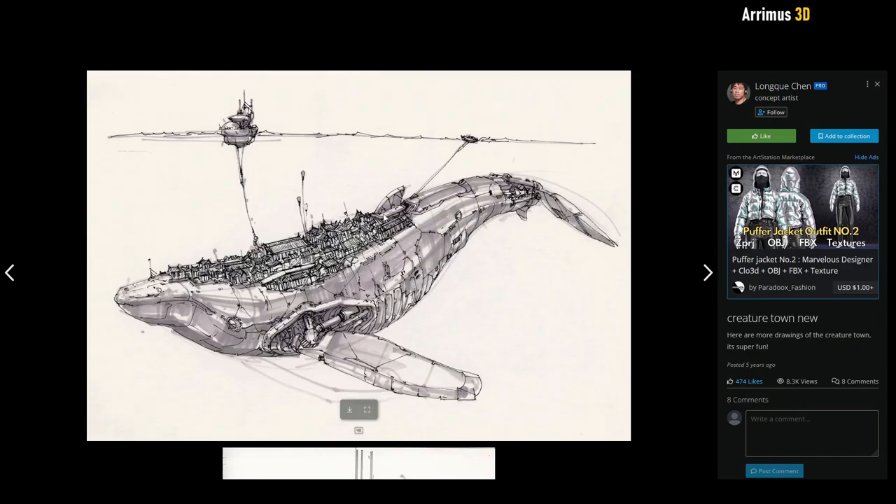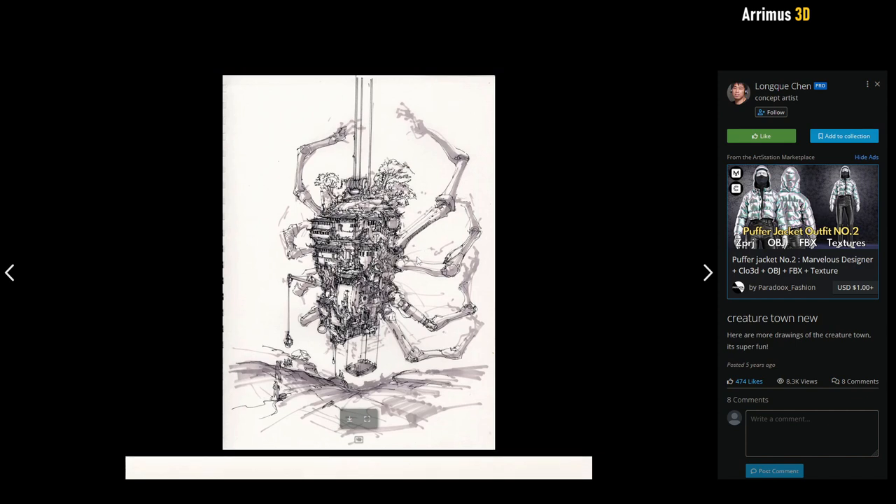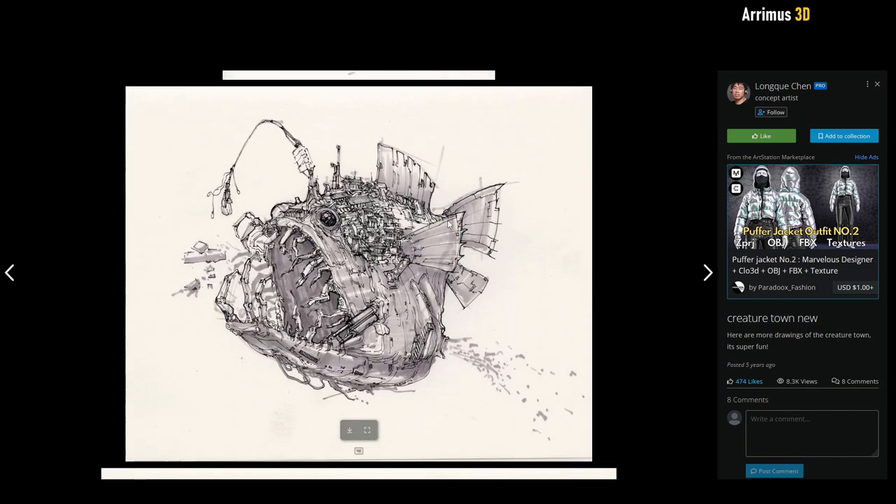Here we have something called Creature Town, which is like an entire town built on a mechanical creature. We have a whale and a spider. It's a really cool idea to have a huge moving city — it reminds me of that movie, which I think was originally a book, called Mortal Engines. A large mobile city is a very fun idea.